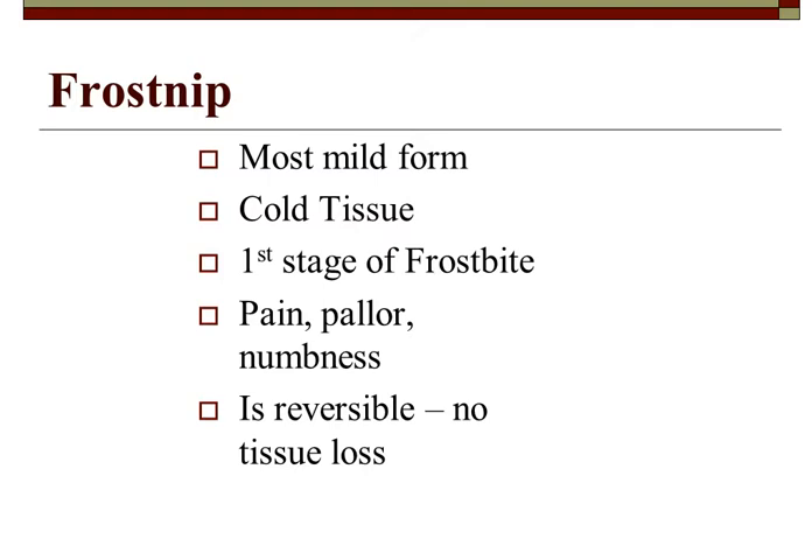Frost nip is the most mild form of frostbite. It's cold tissue with intense pain, a waxy look, and numbness. It is reversible with no tissue loss. Most of us have experienced it — when your fingers or toes start hurting badly, you go inside to warm them up and it hurts worse. That's the beginning stages of frost nip.